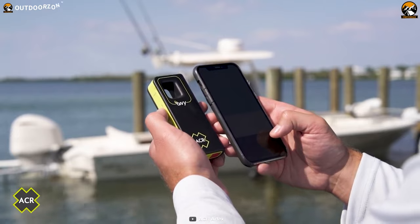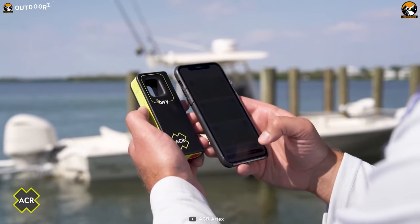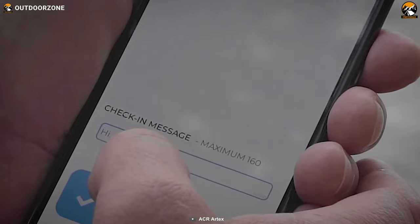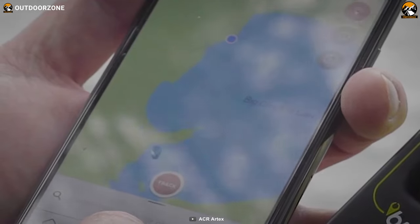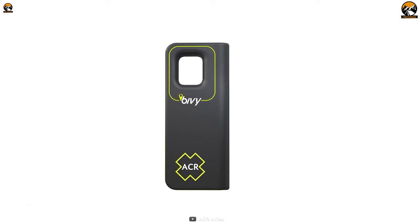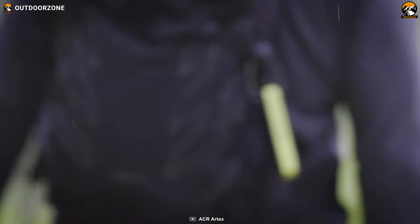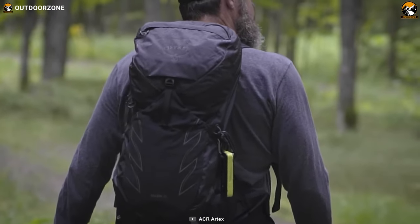Stay connected and in touch with others no matter where you are. Need to reach emergency services? No problem. Want to coordinate rescue efforts? You got it. Just want to chat with your loved ones and let them know you're safe? The Bivy Stick has your back. It's all about keeping you connected when it matters most.